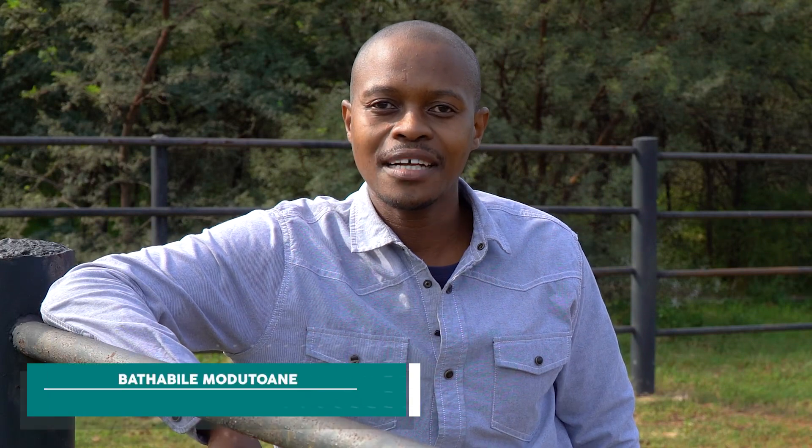Hello and welcome to African Farming. My name is Batamini Mudutwani and today we're at Johan Erlang's Farm situated between Magalisburg and the Rustenburg area. We are approaching winter, which means that there are certain issues that farmers should look out for. To help me discuss this is Dr. Tappelo Magai from Elanco.